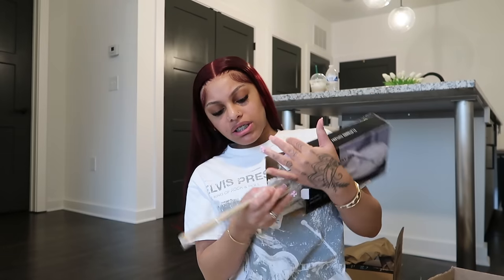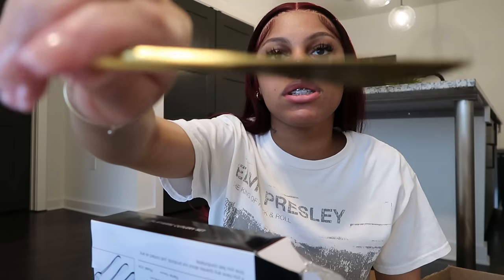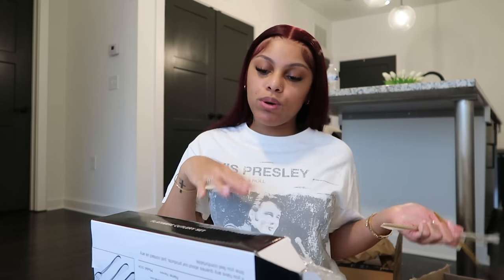This is a cutlery set — first of all, super heavy. It's the gold cutlery set, so obviously it comes with forks, spoons, knives, all that stuff. I'm gonna wash these and once we wash them we're gonna put them up.